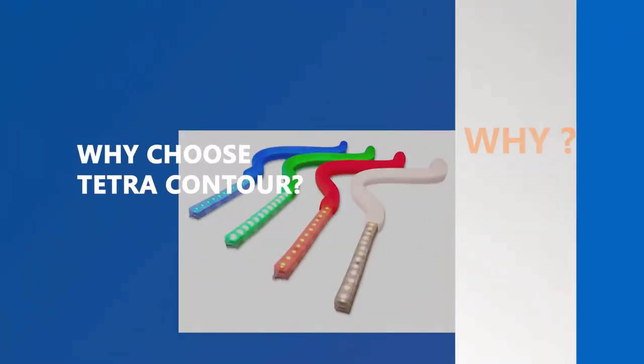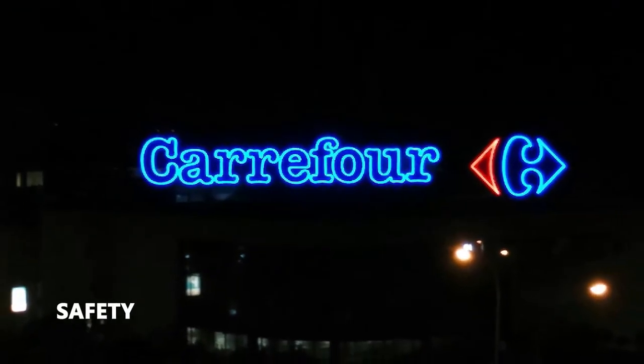Why Choose Tetra Contour? Ideal for outdoor applications and much safer compared to neon tubes, which are banned in many countries due to their hazardous nature.